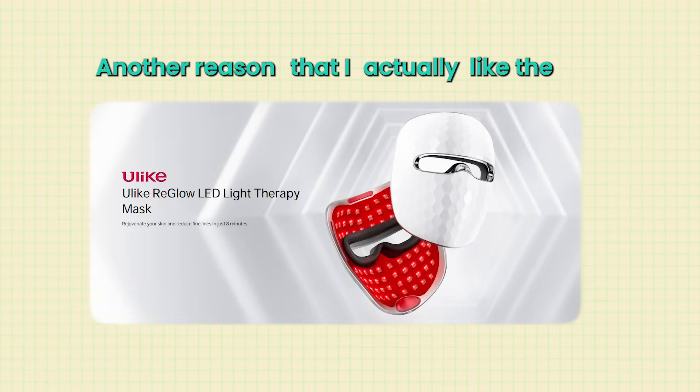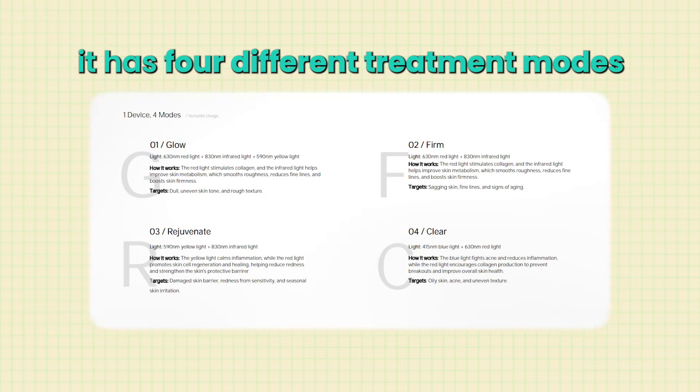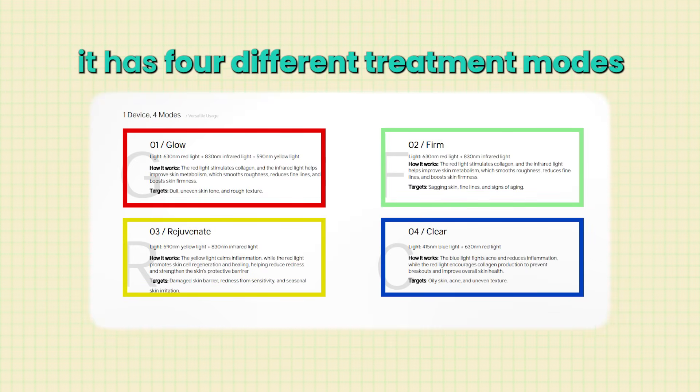Another reason I like the Ulike Reglow is it has four different treatment modes, and each mode doesn't just use one LED type — it mixes and matches depending on what you're trying to accomplish for your skin.